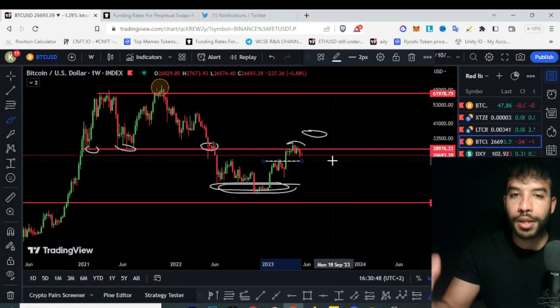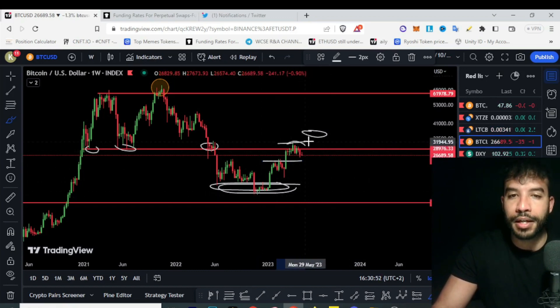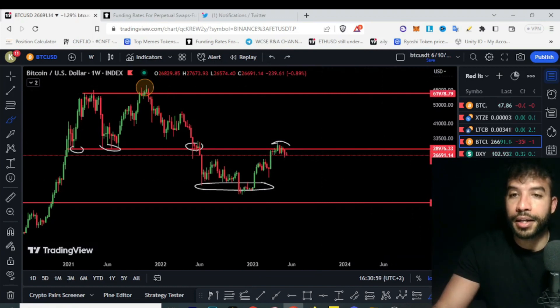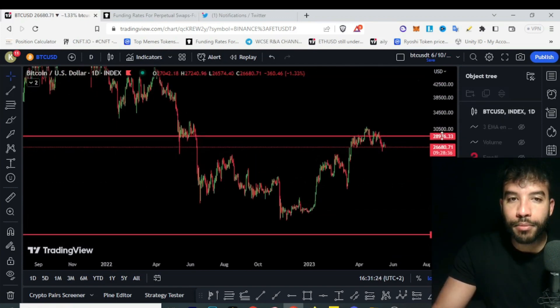It makes sense to most people to sell at 25k and to buy at 15k, sell at 25k and again sell at 30k. But technical analysis can also help us define targets and see what people are thinking, so we can predict what the market is going to do. If we go to the daily things, it makes more sense.